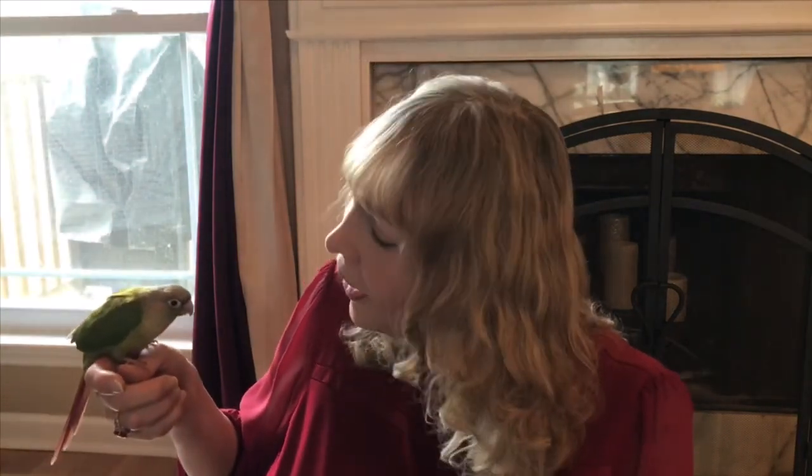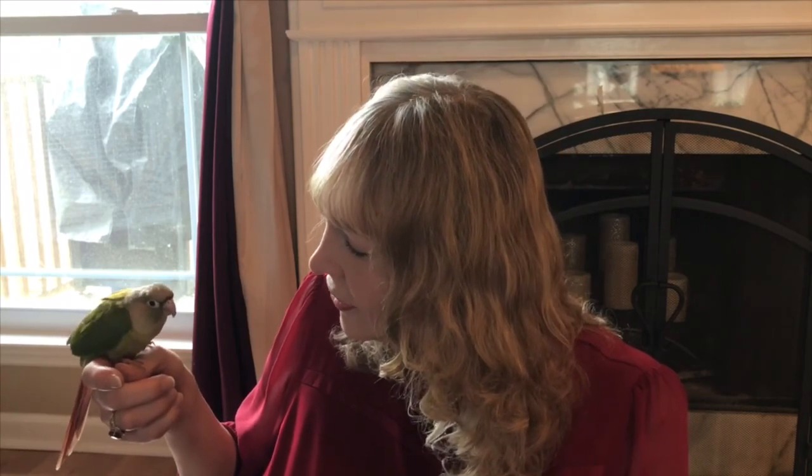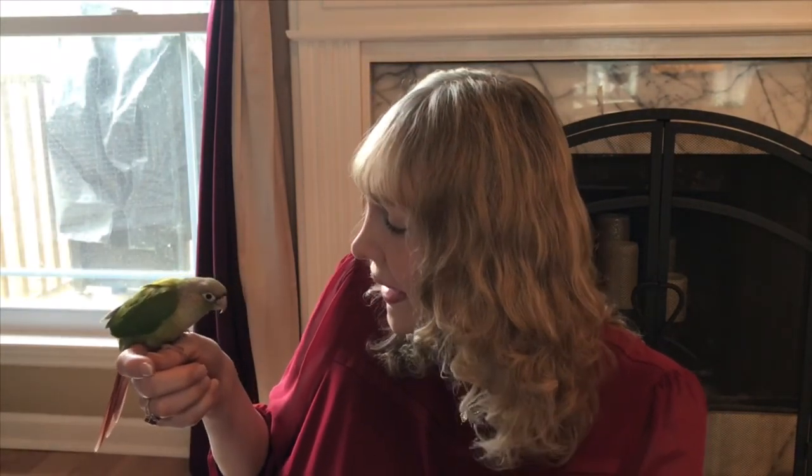Hey Mila! Mila loves to cuddle and play. She's been getting acquainted to her new home, and so today we're having playtime and cuddle time. She's been amazing. I'm so happy — she's completely sort of brought me out of my depressive funk.